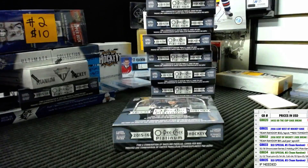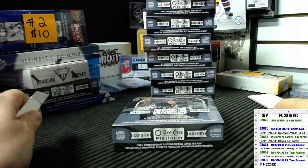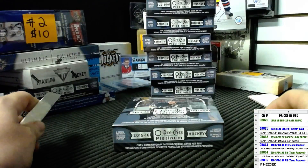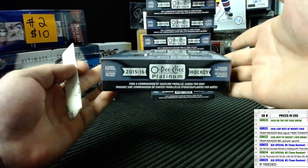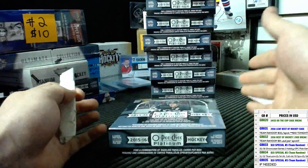Hello everyone, this is Sandbagger here live at Hobby Box 604 opening a box for Garnet. He chose number 6, which was the second one from the right hand side. Good luck buddy.